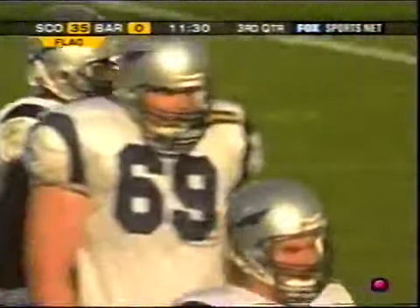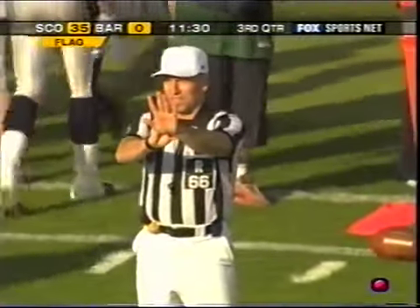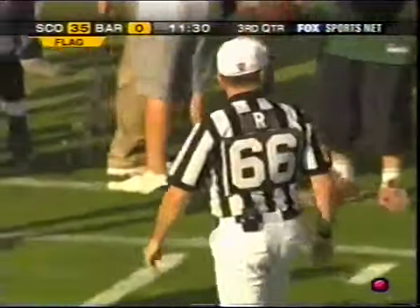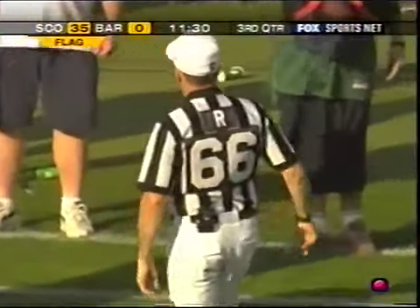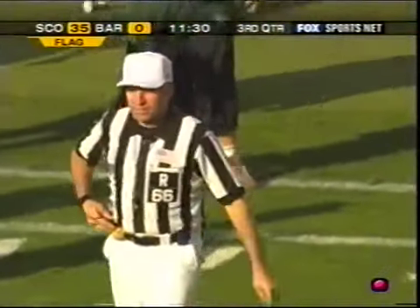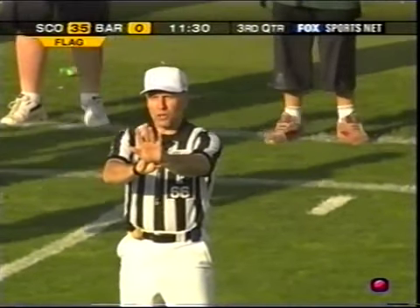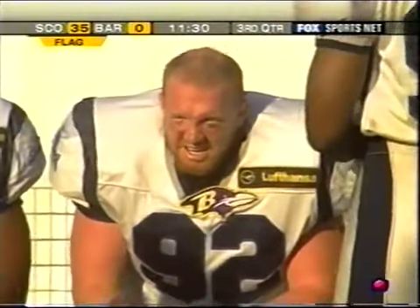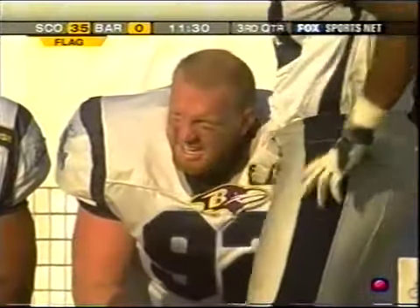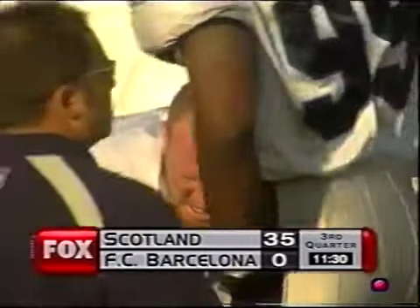The flag's coming on the return. This will go against the Claymores — illegal block, number 92, Scotland. During the runback, penalty assessed 10 yards from the end of the run. First down. Nate Bowling didn't like hearing his number that time — he said, 'Not me.' It is 35-0 and the Claymores get the ball when we come back.